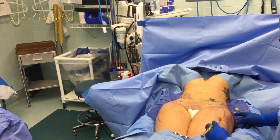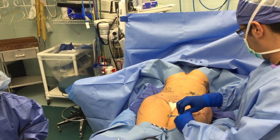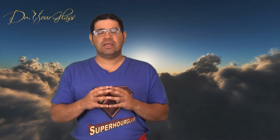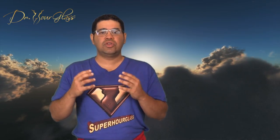One of the questions I hear from patients considering the Hourglass Hip Procedure is: how long will the results last? In order to understand the sustainability and longevity of the results, you must first understand what the procedure involves.